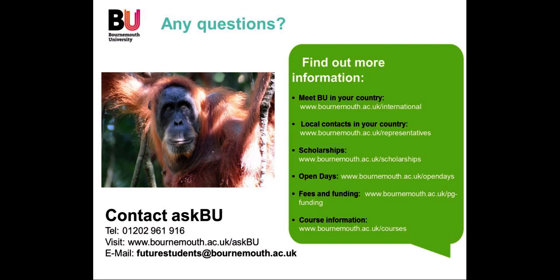Thank you for joining me on this webinar. Should you have any questions, do contact the university or contact me directly. Thank you.